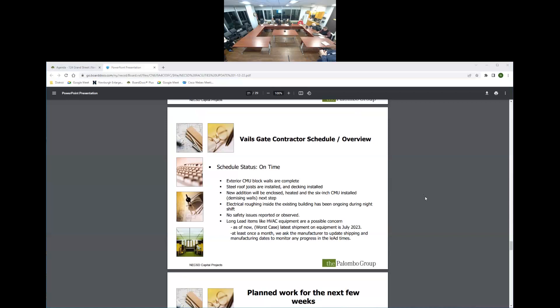Moving on to Vales Gate: the schedule is on time. Exterior CMU structural block walls are complete — face block still needs to be installed as the finished facade. Steel roof joists and decking are installed. The new addition will be enclosed, heated, and six-inch CMU demising walls — separating offices and hallways — are the next step. Electrical roughing in the existing building has been ongoing on night shift and may conclude this week. No safety issues have been observed. HVAC long-lead equipment concerns mirror those at Heritage.